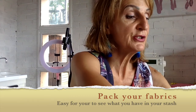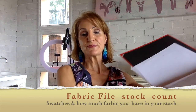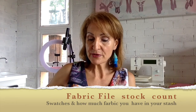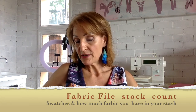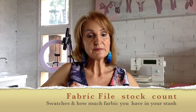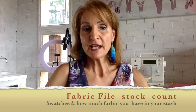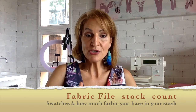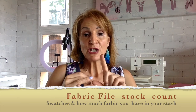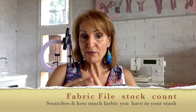Once you've packed the fabrics, the next thing to do is cut out little samples of each material in your stash. Write down how many meters you have of each of those particular fabrics and put this into a file. That way, when you want to start sewing new projects, you know what fabrics you have, how many meters of each, and you can easily see everything is neatly packed away. This is much better for your planning.